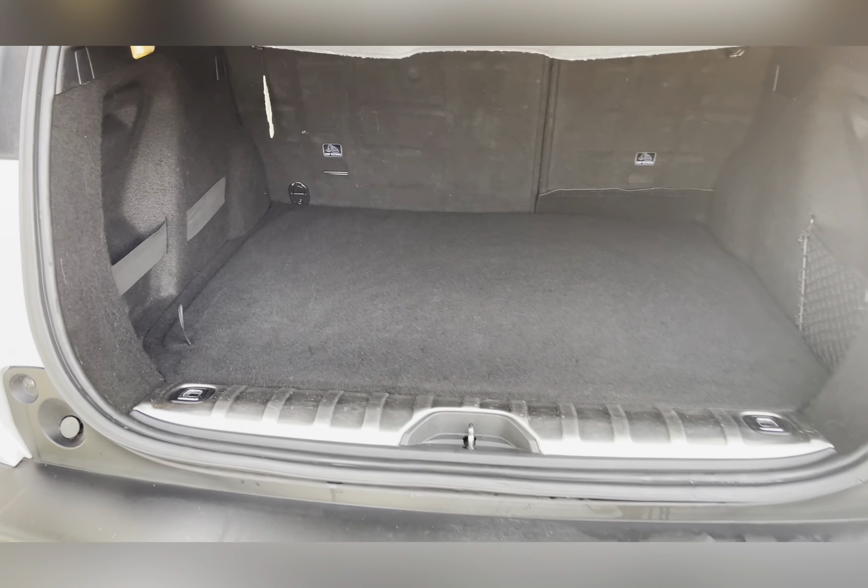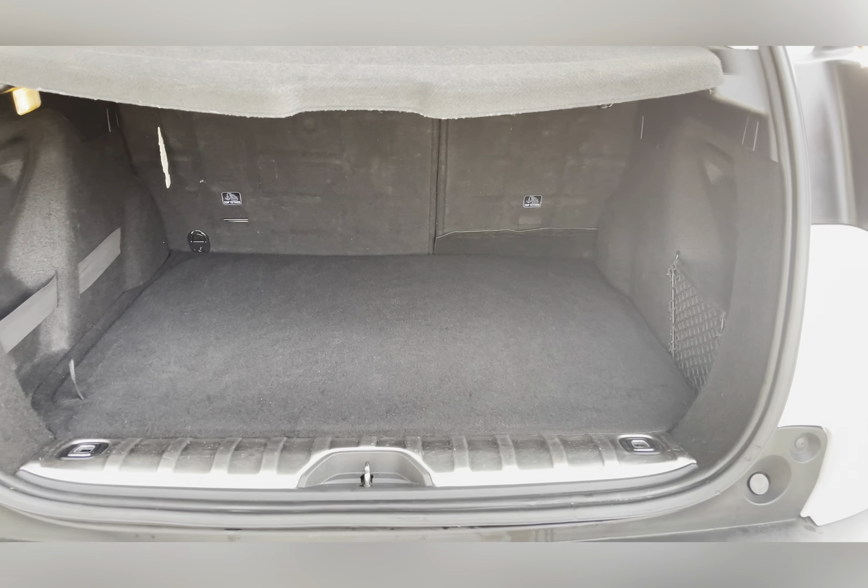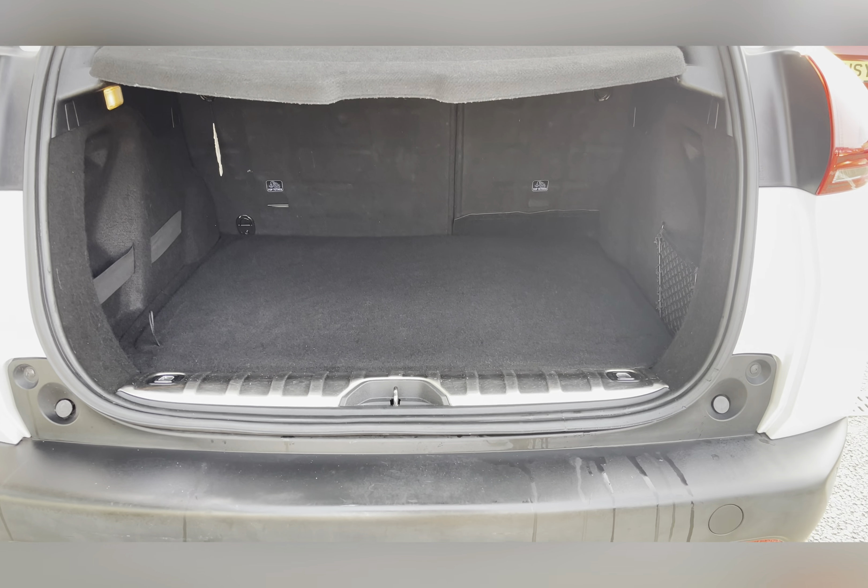Moving to your boot space, you can see you have a large amount of boot space. You can easily fit in a large-size suitcase or perhaps even a pushchair.